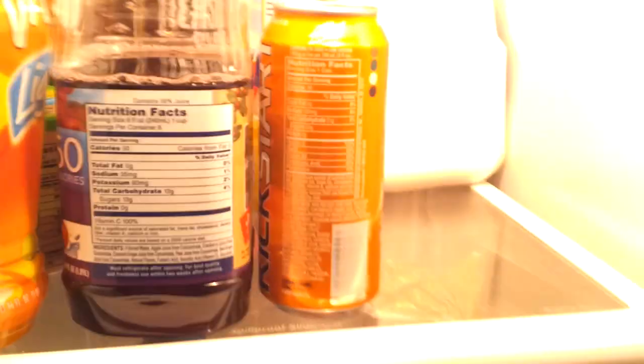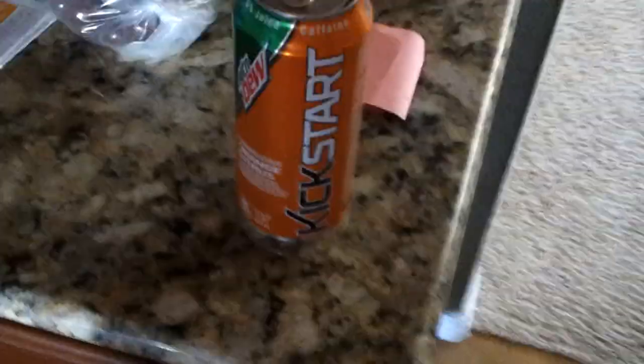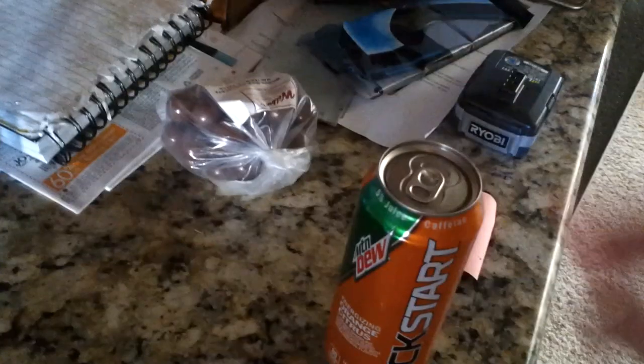Just woke up and I'm really tired. Let's see if we have anything good in here. Oh yeah, Mountain Dew Kickstart! I'm excited to try this — I haven't tried this before and I've heard mixed reviews on it.